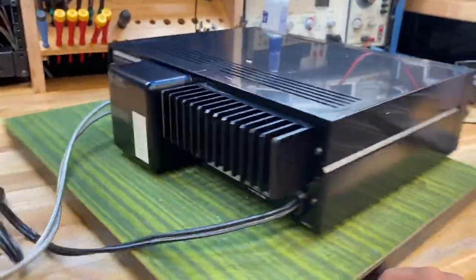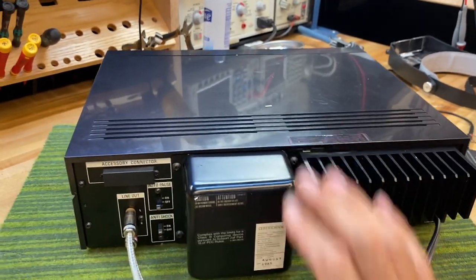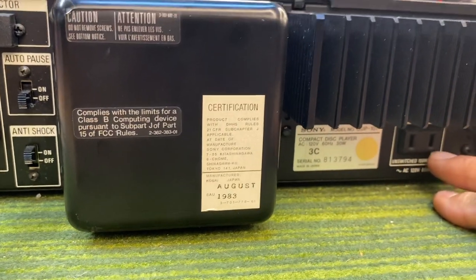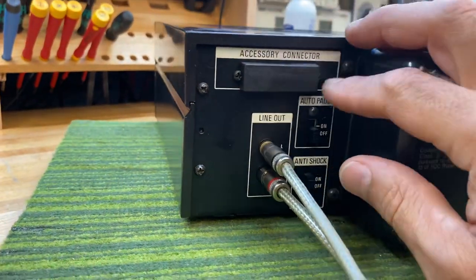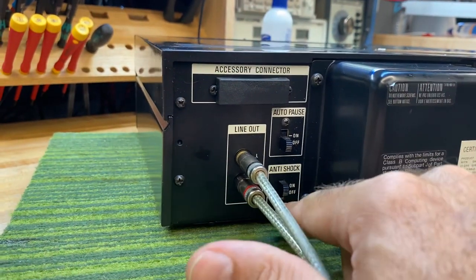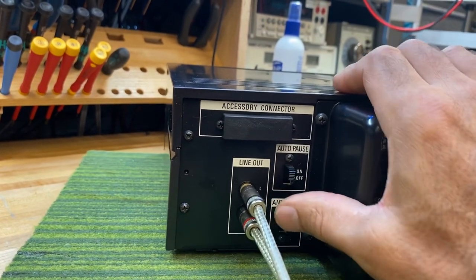Spinning it around — the power supply is external, which kept the case small and tight. This is a pretty small form factor, about two inches less width than your average CD player. The power supply transformer is on the outside along with heat sinks for the electronics. There's a switched outlet, which is probably the only CD player I've ever seen with one. On this side there's an accessory connector that Sony had big plans for but never materialized, a line output, an anti-shock input, and an auto-pause — also very unusual for a CD player.